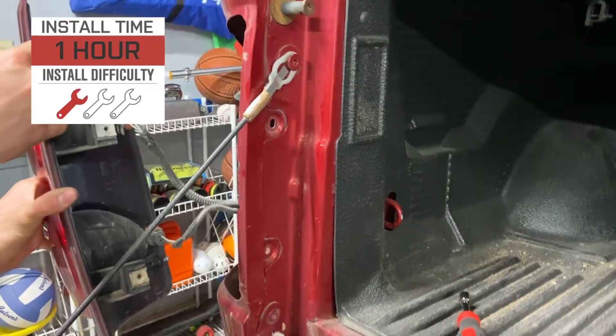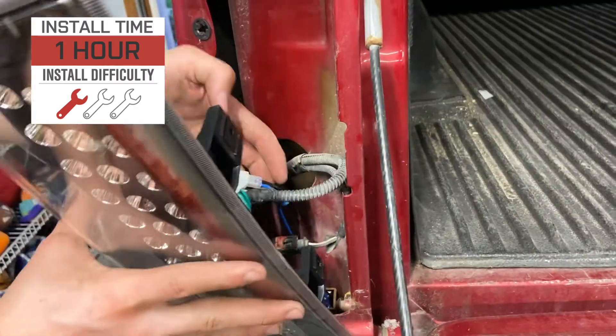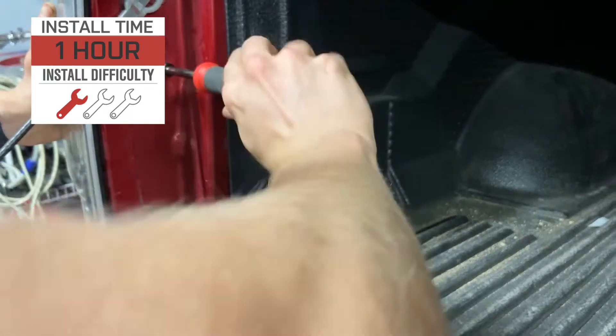Installation comes in at an easy one out of three on our difficulty meter and should only take you about an hour or so to complete. This is a simple plug-and-play installation — no wiring or funny business required. To show you just what's involved, let's throw it over to one of our AT customers.